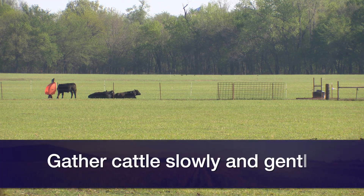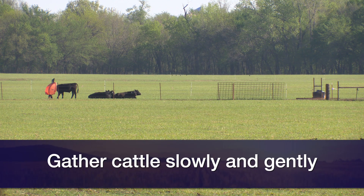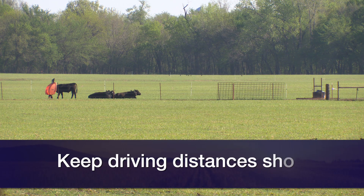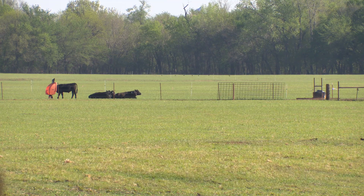If we can manage when we gather cattle to gather them gently, don't try to drive them fast, and keep those gathering distances shorter, we can minimize the amount of shrink — and then not make them stand around for 24 or more hours before we ship them.